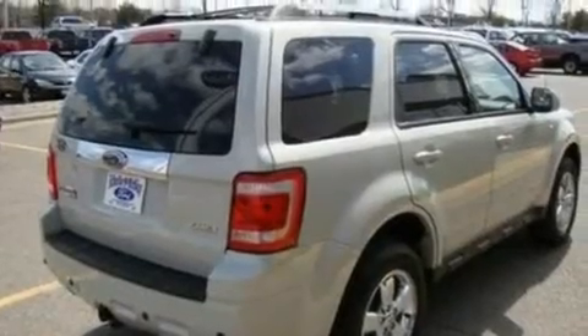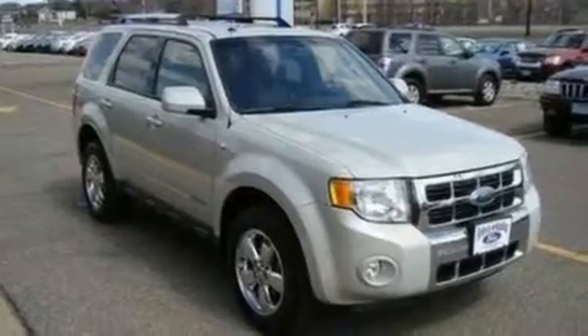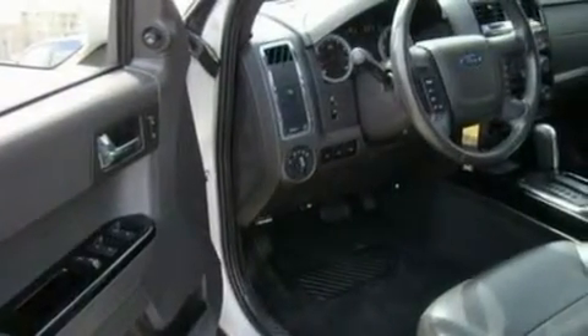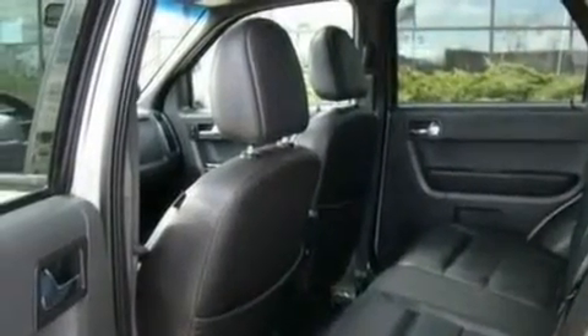Its top features include a power driver's seat, cruise control, heated side-view mirrors, a four-speaker stereo system, a leather interior, a multi-link rear suspension, alloy wheels, a low-tire pressure indicator, a keyless entry system, and this vehicle has fewer than 50,000 miles on the odometer.